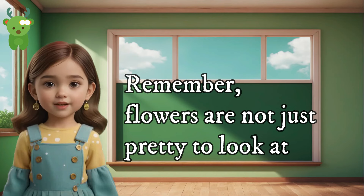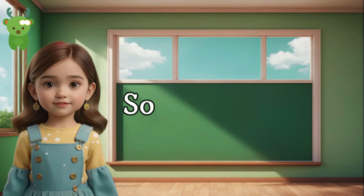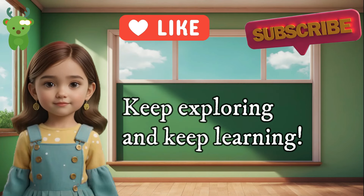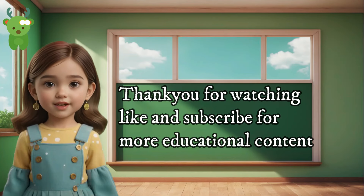Remember, flowers are not just pretty to look at. They also help plants reproduce and make seeds, so they're very important. That's all for today. I hope you enjoyed learning about these flowers. Keep exploring and keep learning. Thank you for watching. Like and subscribe for more educational content.